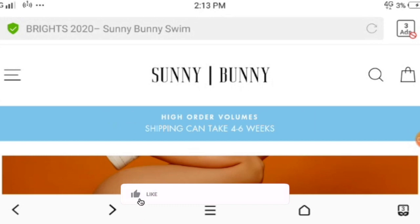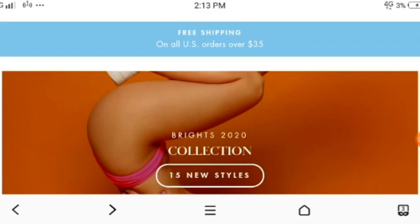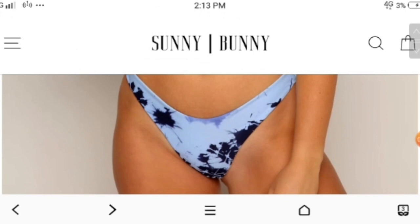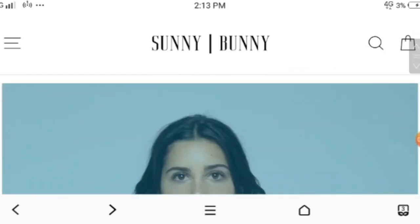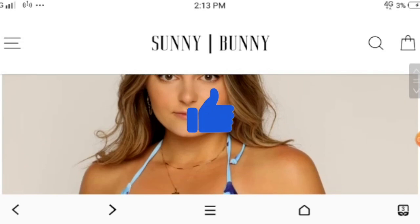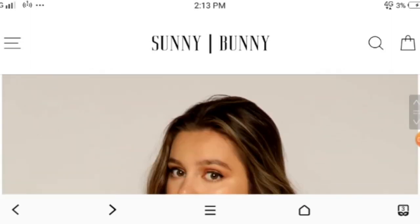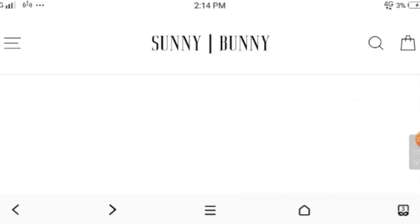Hello and welcome to this unbiased review of the Sunny Bunny website. We'll quickly check if it is legit or a scam. This is the home page of the website where you can check these swim wheels — they are pretty.